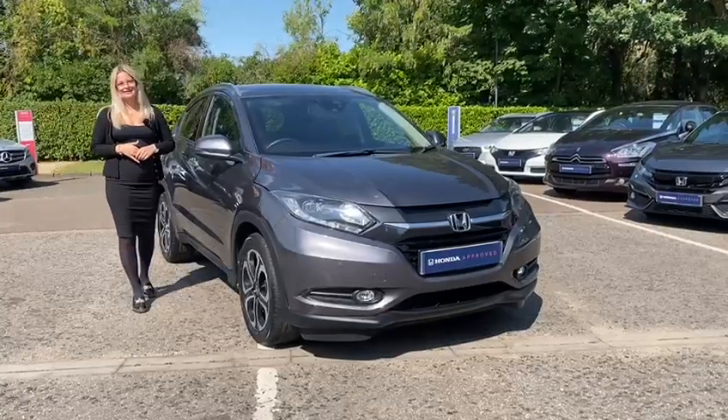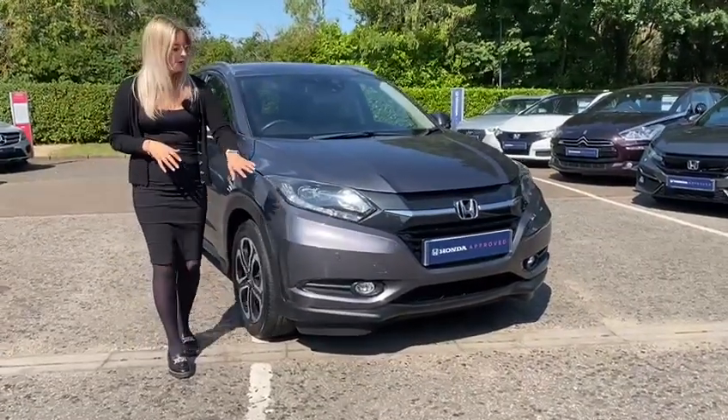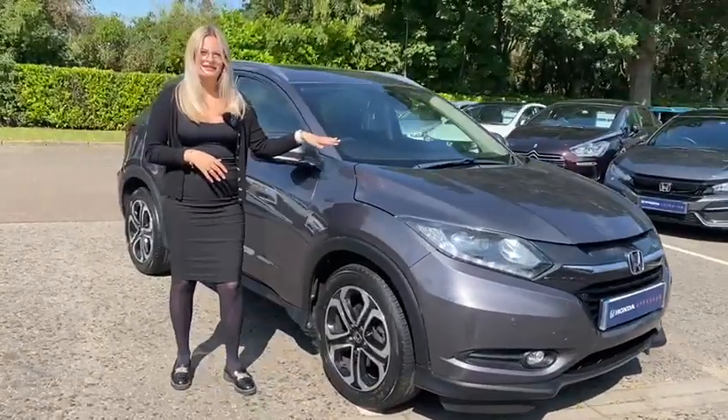Let's start on some of the exterior features you can expect in your new HR-V. At the front you've got parking sensors, automatic lights, and you've also got your rain sensing wipers.